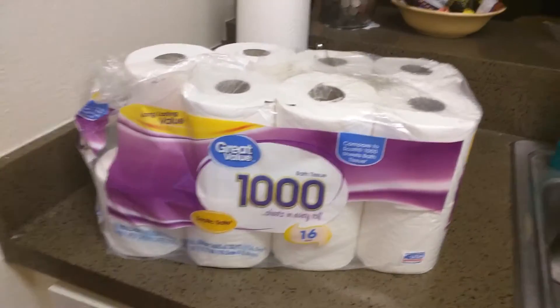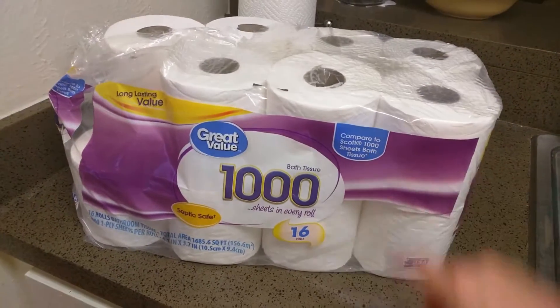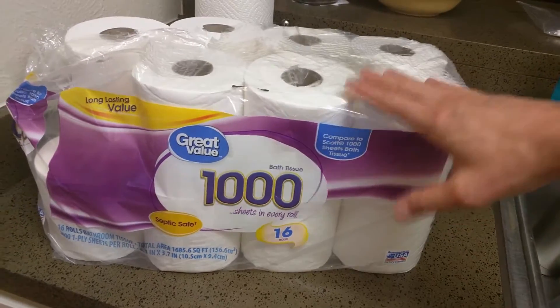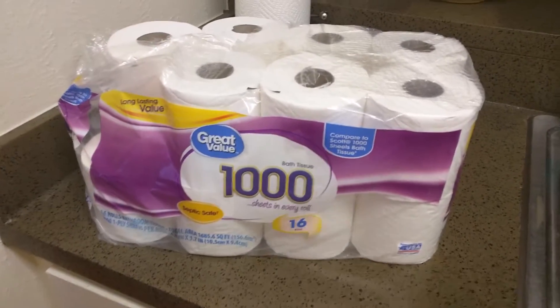Best bang for your buck on toilet paper, I'd have to say the Great Value 1,000 sheets in every roll. This is comparable to the Scotts, and it's actually a little cheaper. But if you add up per sheet on any of the toilet paper there, this is by far the best deal you can get.